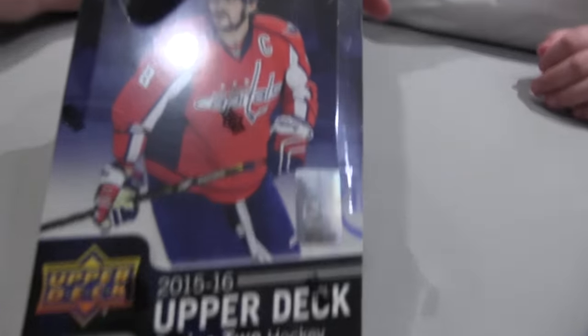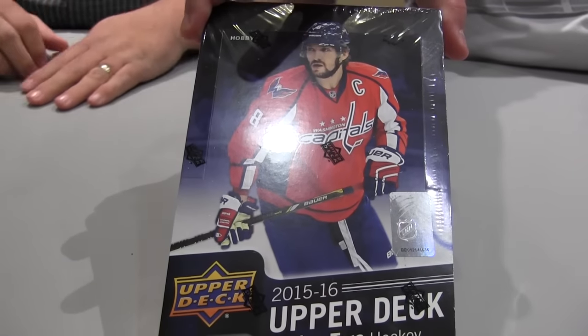Welcome everybody to another edition of Box Busters. I'm Eric. I'm Paul. This is our third video now. We're breaking hockey, guys. So we got a box of 2015-16 Upper Deck Series 2 Hockey.